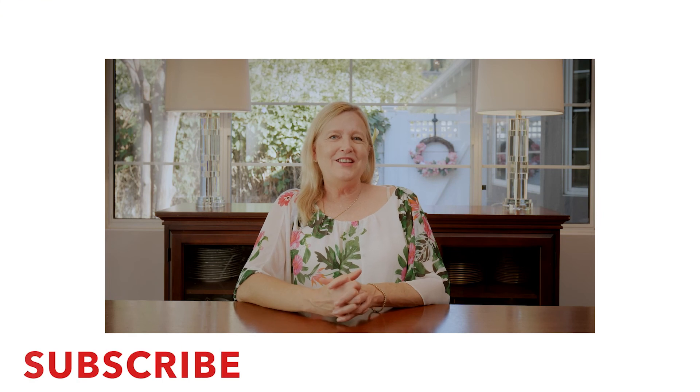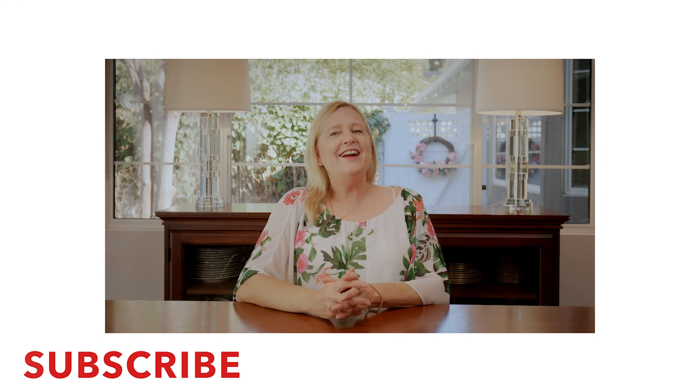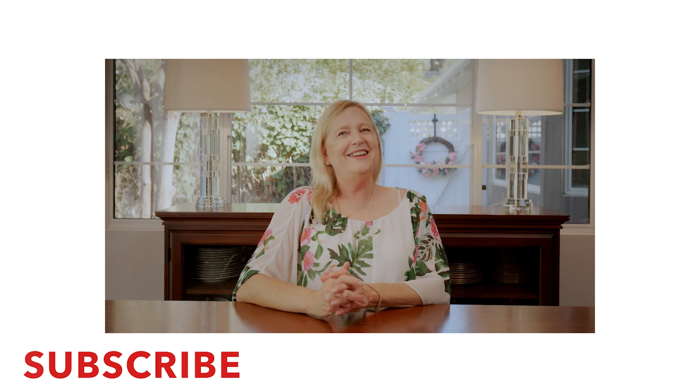All of these things are going to improve the value of your home and hopefully bring you some additional enjoyment. Thanks again for watching. Please be sure to like, share, and subscribe. See you on the next one.